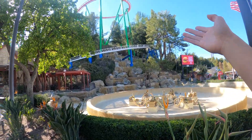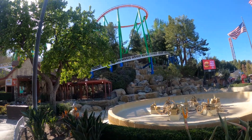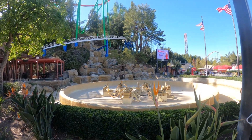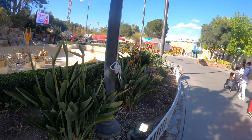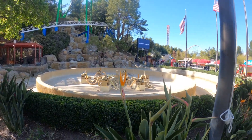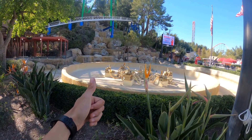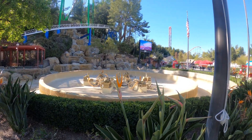So we have a broken fountain and a few other things that are going on around the park. Anyways, I'm gonna take you guys around the park. It is currently March of 2022, so I'm gonna take you guys around just to see what's going on and things that have changed over the past few years.